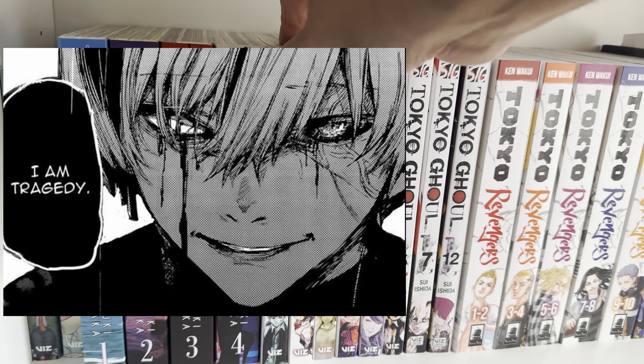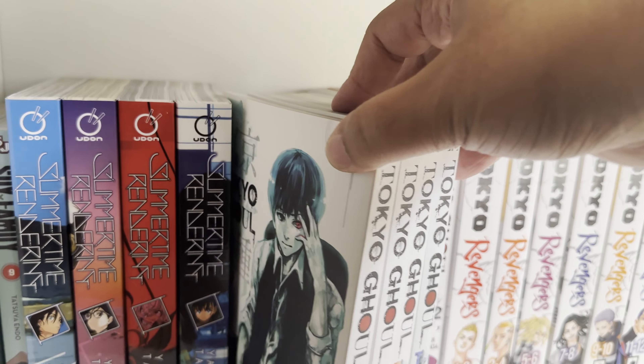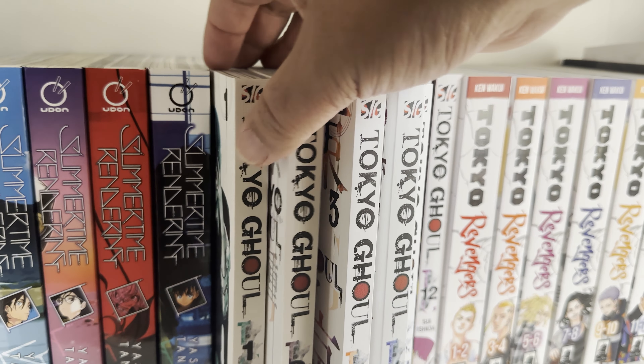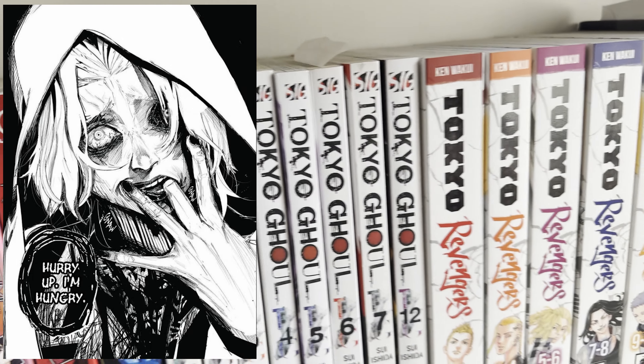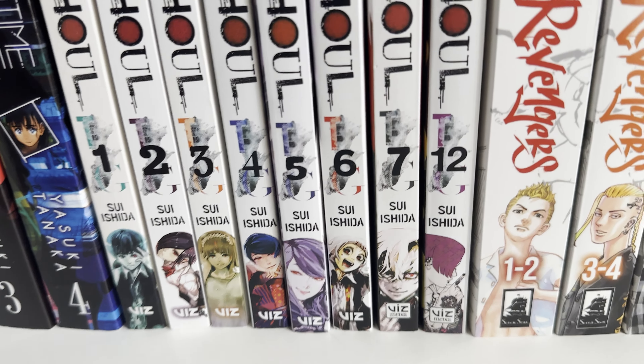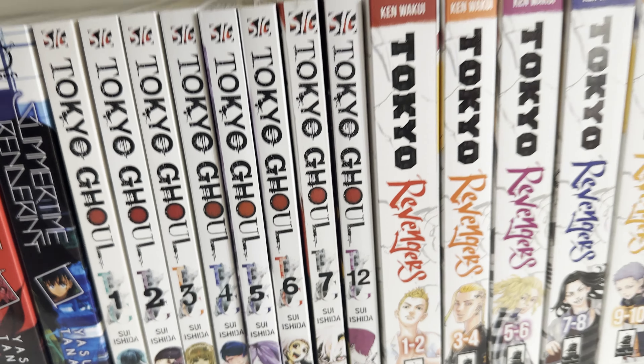Tokyo Ghoul is here. I have yet to fully jump into this — I don't really know what it's about but I hear it's a classic, so I kind of bought it to figure out what the fuss is about. Half Price Books has given me some random copies — I got volume 12, but I want to see the rest.